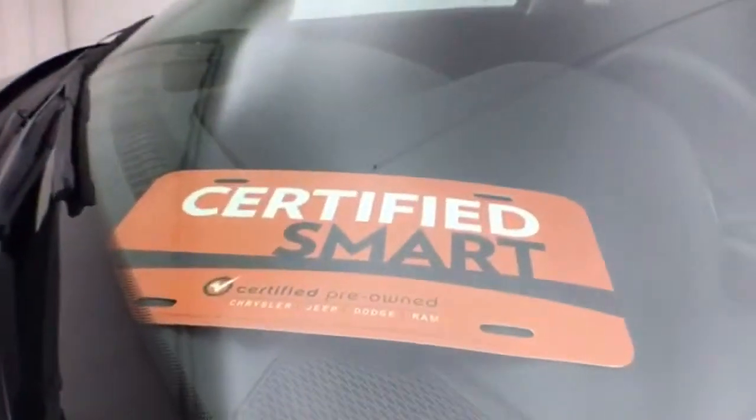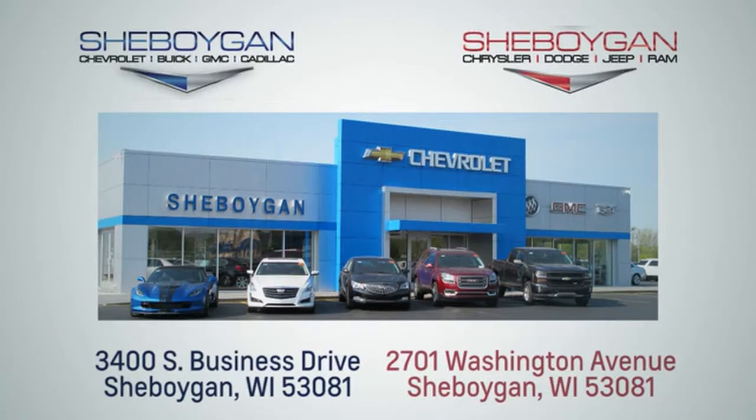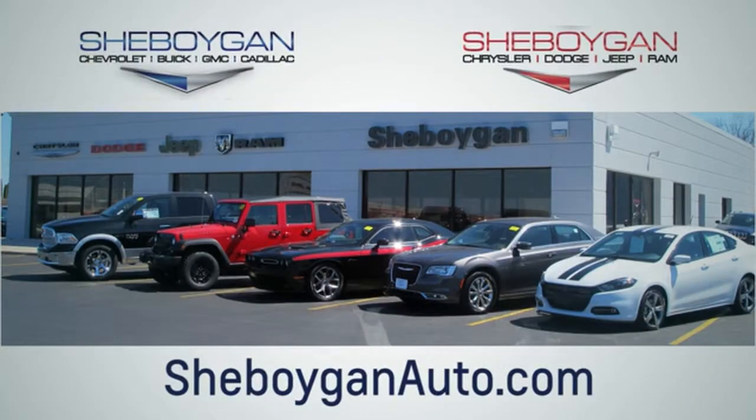Don't forget about that Chrysler Group certification protecting your investment. For more information, please go to SheboyganAuto. We are conveniently located at 3400 South Business Drive or at 2701 Washington Avenue in Sheboygan, Wisconsin. SheboyganAutos.com.